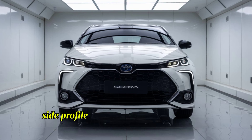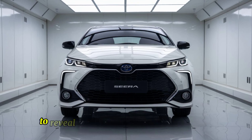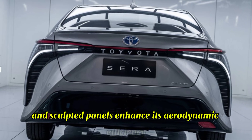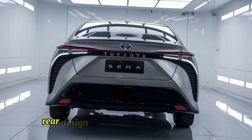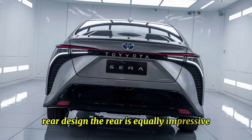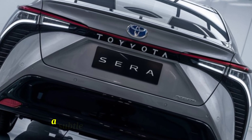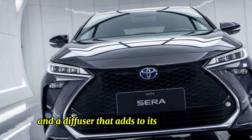The iconic butterfly doors are a showstopper, opening upward to reveal a spacious and luxurious interior. The streamlined body lines and sculpted panels enhance its aerodynamic efficiency, reducing drag and improving performance. At the rear, sleek LED taillights stretch across the width of the car, complemented by a subtle spoiler for added downforce and a diffuser that adds to its sporty appeal.